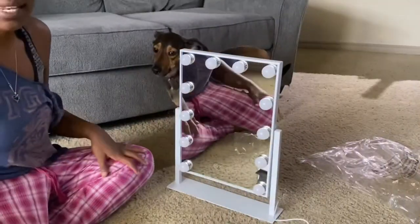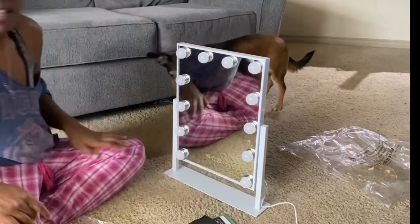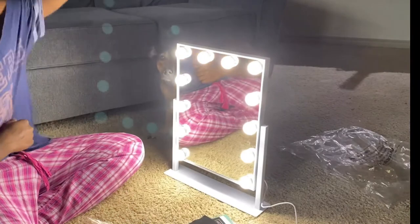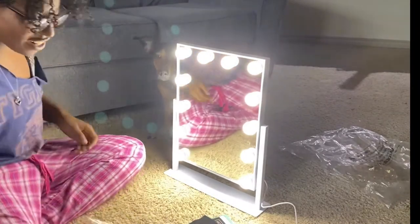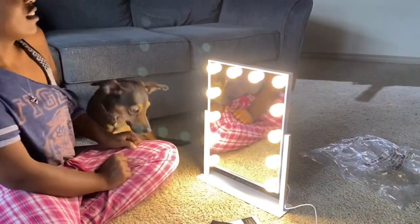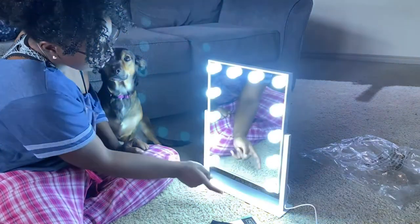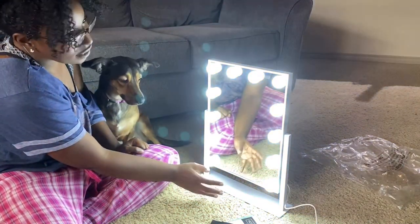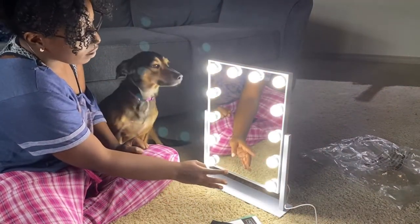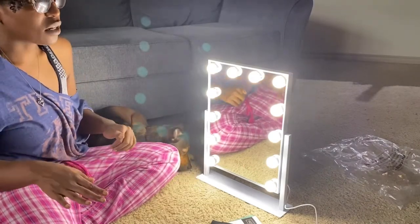I was able to plug it in with no issues. The cord isn't too long — let's see if it works. Yay, it does! This is the warm lighting — I personally don't see myself using it. This is the super bright lighting, and this is the daylight lighting. I think I like this one the best. Look at how bright it is for a little mirror like this! I'm super happy with it.